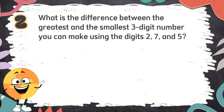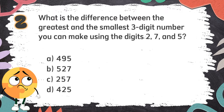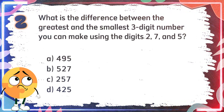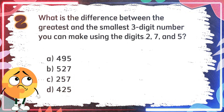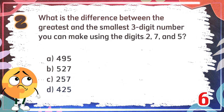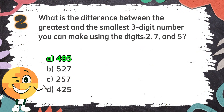Number 2. What is the difference between the greatest and the smallest three-digit number you can make using the digits 2, 7, and 5? Again, what is the difference between the greatest and the smallest three-digit number using digits 2, 7, and 5? The choices are: A. 495. B. 527. C. 257. D. 425. The correct answer is A: 495.